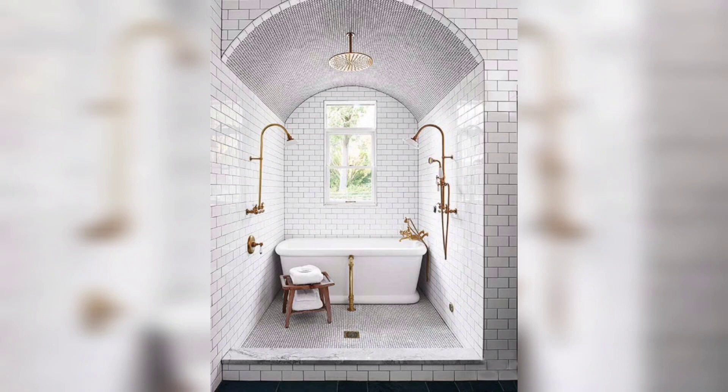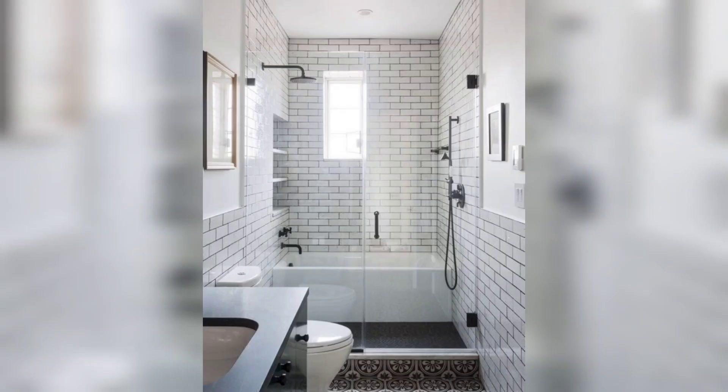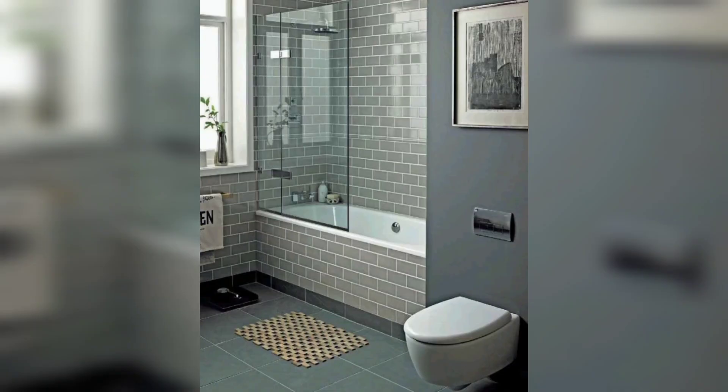We will discuss their benefits and offer some creative ideas to enhance your bathing experience. So let's dive right in. A tub shower combo is the perfect choice for those who want the convenience of both a bathtub and a shower.